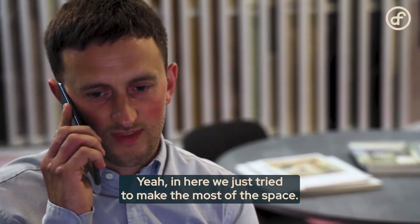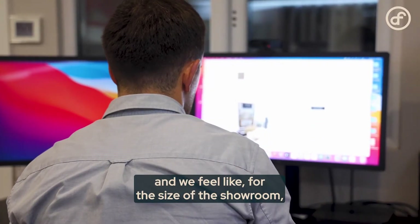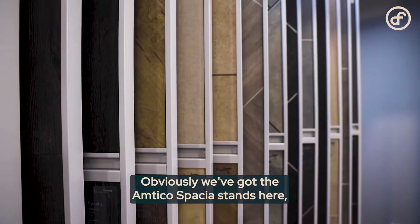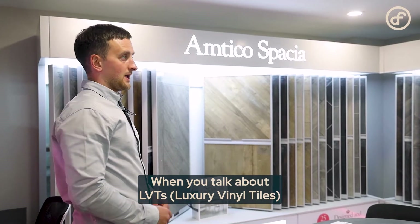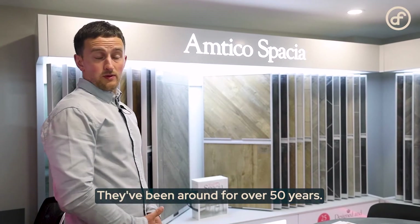We tried to make the most of the space — it is a small space but we've got as much on display as we can. For the size of the showroom we do offer quite a variety of samples, and we have the Amtico Spacia stands and Amtico Signature stands here. When you talk about LVT — luxury vinyl tiles — Amtico is probably the first name that springs to mind, and they've been around for over 50 years.